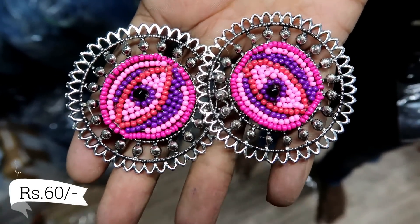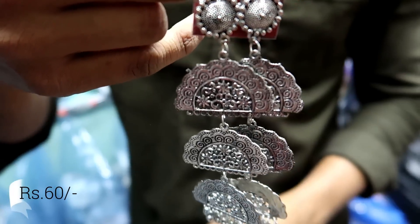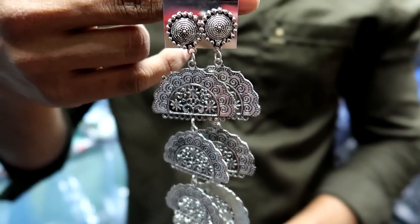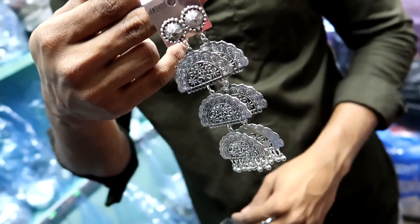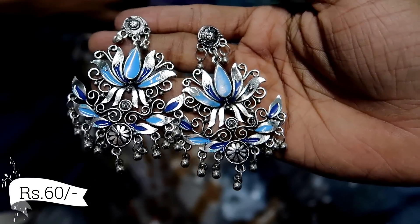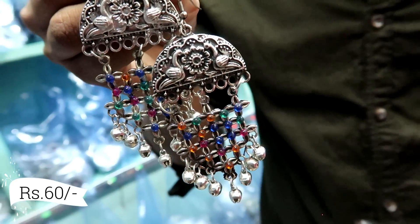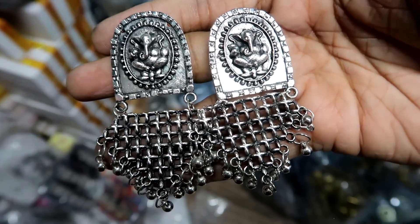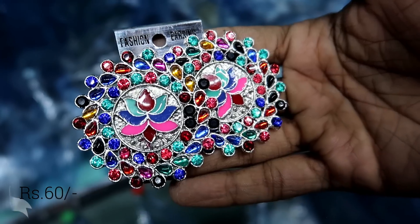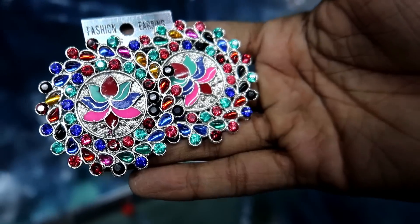Here you will get a lot of designs. The studs are a hot-selling piece at only 60 rupees. Along the way you will also get long hanging earrings which look pretty. The Lotus Resin earrings are very beautiful when worn. As you can see, the quality is very good, the work is very intricate, and all the stones and kundans are very fine.